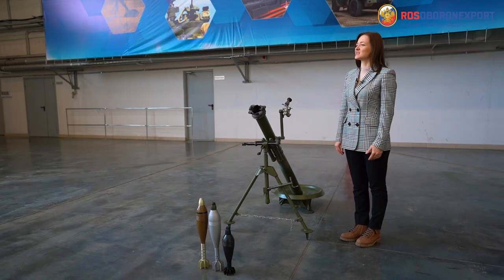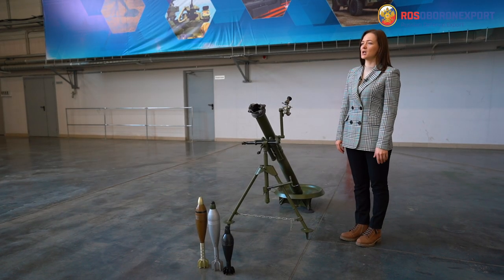Hello, everybody! Joint stock company Rosoboronexport welcomes you in Nizhny Novgorod. In the modern world, mortar systems are becoming ever more popular because they combine high efficiency and low cost.